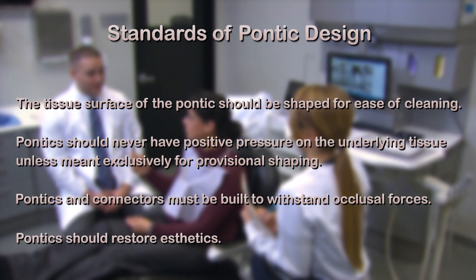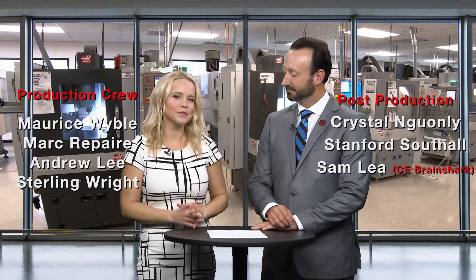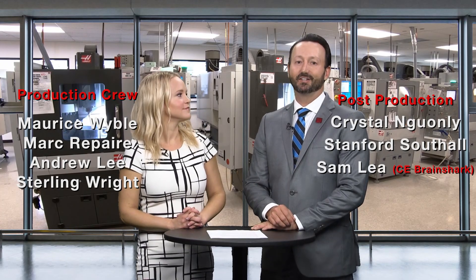Thank you so much for watching. Well, thank you for that, Will — that was awesome. I hope this bridged the gap between the dental practice and the lab when talking about communicating Pontic designs. I think it did just that. That wraps it up for this episode of Chairside Live. On behalf of everyone here at Gladwell Dental, thank you so much for watching, and we'll meet you right back here next time.